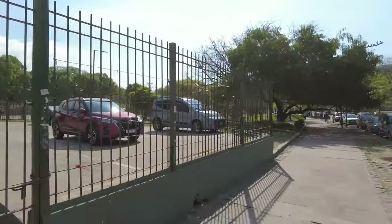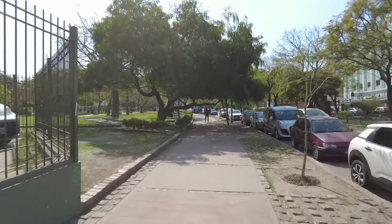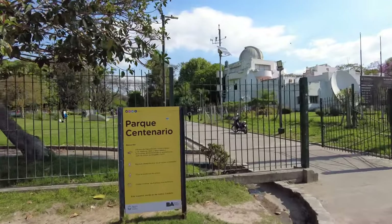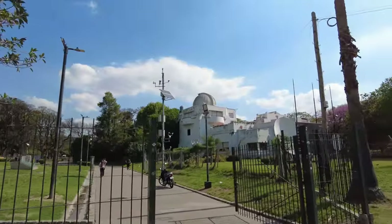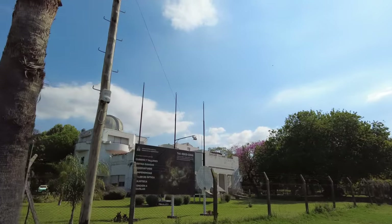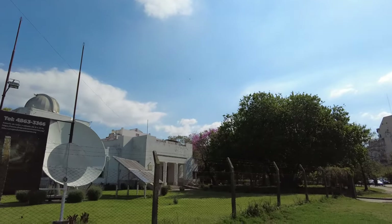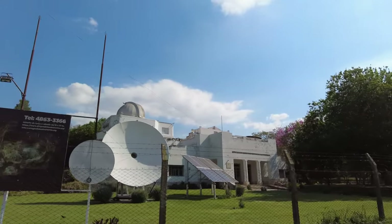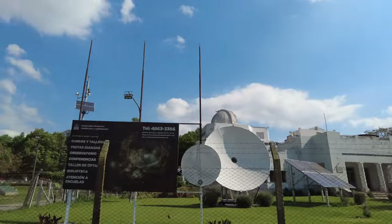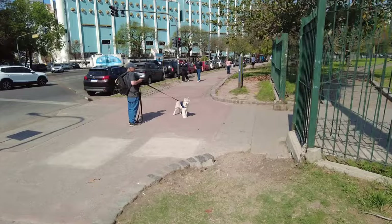Also in this park there are some cool science buildings. Up this way is an observatory - the Asociación Argentina Amigos de la Astronomía, the friends of astronomy. They do a lot of cool science-y stuff in there. They have a giant dish, an observatory, solar panels. And like I mentioned, on a beautiful day like this it's a great day to come and walk your adorable dog.